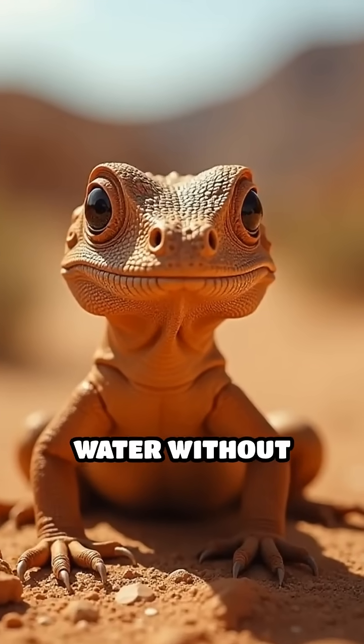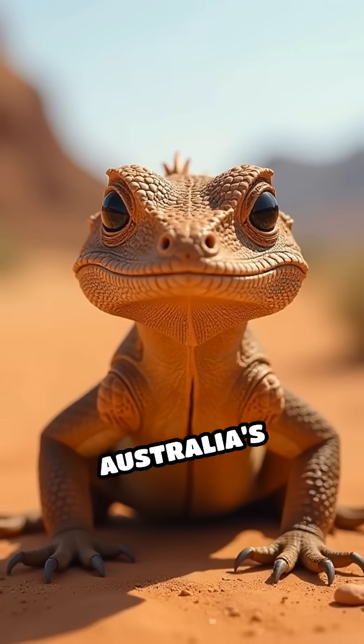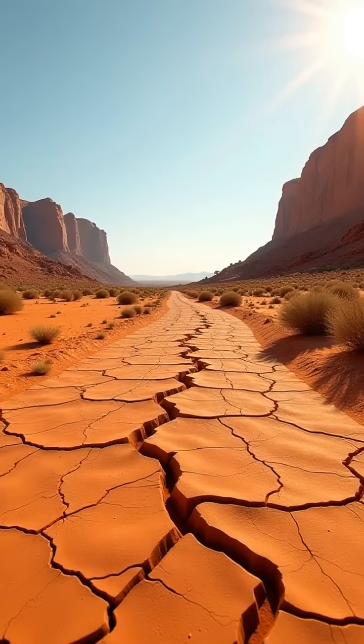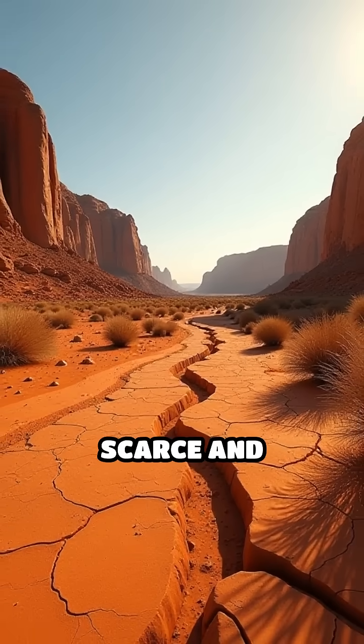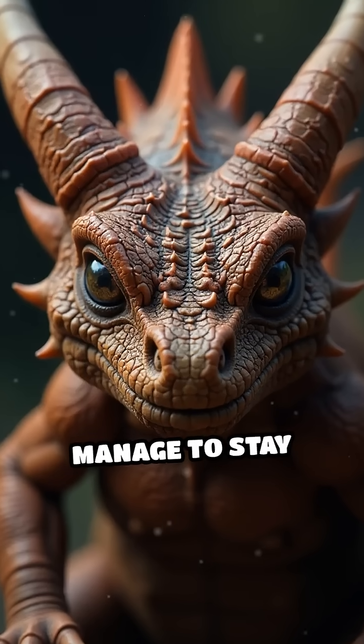Imagine a lizard that can drink water without ever using its mouth. Meet the thorny devil, Australia's spiky desert dweller. This remarkable reptile thrives in some of the harshest, driest environments on Earth, where water is incredibly scarce and survival is a daily challenge. So how does it manage to stay hydrated?